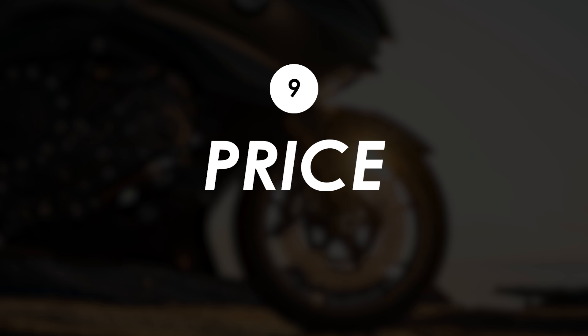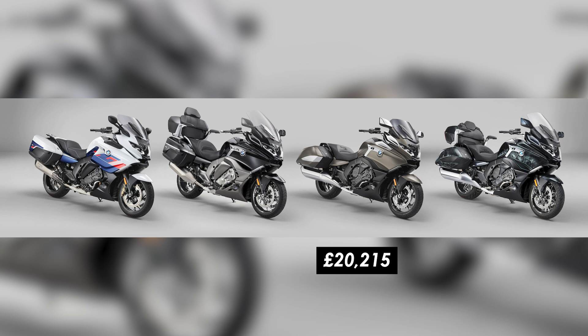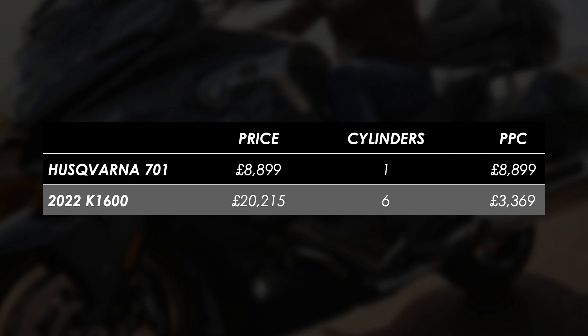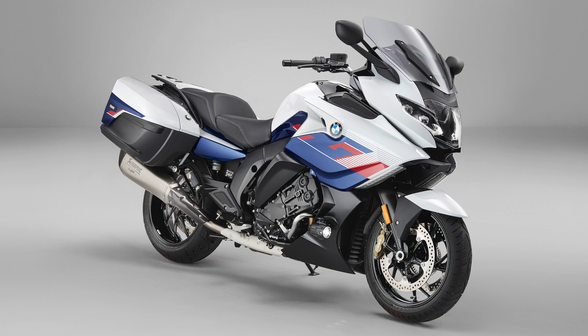On pricing: the Bagger is at $20,215, the Grand America at $24,410 — both with a more American style. The GT comes in at $23,950 and the GTL at $21,920. It's a lot of money, but it is a lot of bike — and if you price it per cylinder it doesn't look too bad. Let me know what you think in the comments below — would you go for one of these or the Gold Wing?